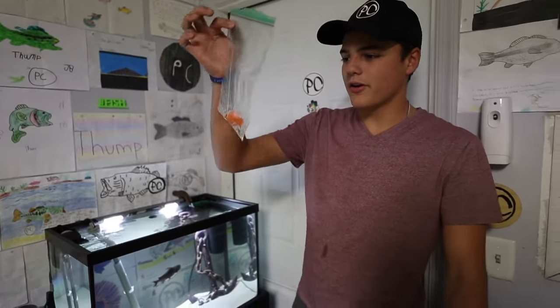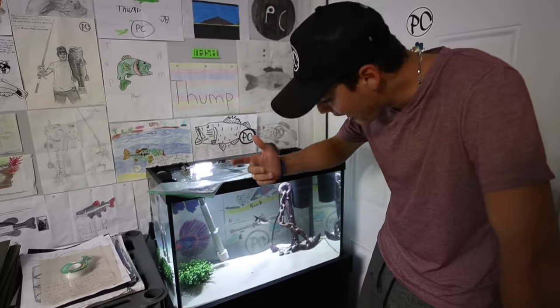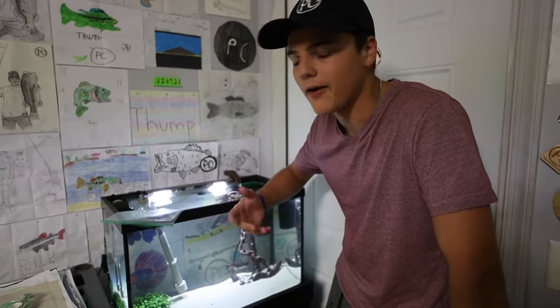Our frozen goldfish right here has been in the freezer for a bit, because last time I tried to feed the blob catfish he didn't want to eat and spit it out. So we're gonna try that again. While this is defrosting, let me show you the piglets — Lulu and Bubba.